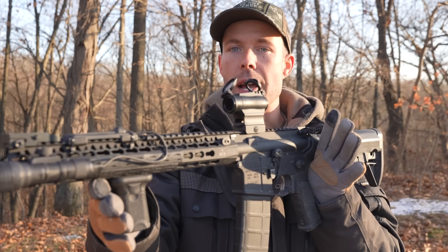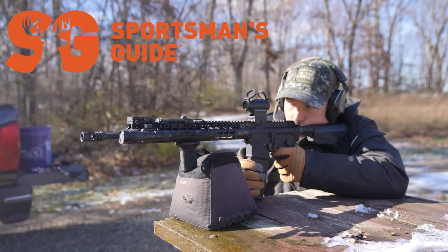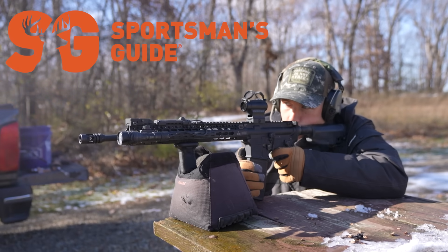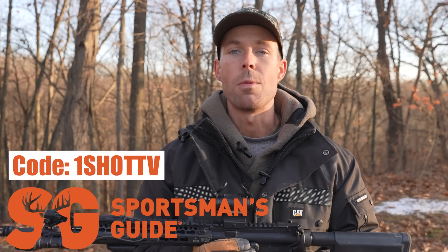I'm sure you noticed the Holosun HS515GM that I have on my AR-15 — that is thanks to Sportsman's Guide who is sponsoring today's video. Every time I need something outdoor-related I go to sportsmansguide.com first. They have everything: hunting, fishing, camping, hiking, clothing, ATV, shooting, truck accessories, and more. They carry Holosun and a full line of Vortex optics — the two brands I go to when I can't afford an $800 red dot, because in my opinion they are every bit as good for a fraction of the price. Join the buyer's club for 10% off most items, 5% off ammo, and free shipping on orders $49 and up. Use coupon code OneShotTV to save $20 off your first $100 spent at sportsmansguide.com.